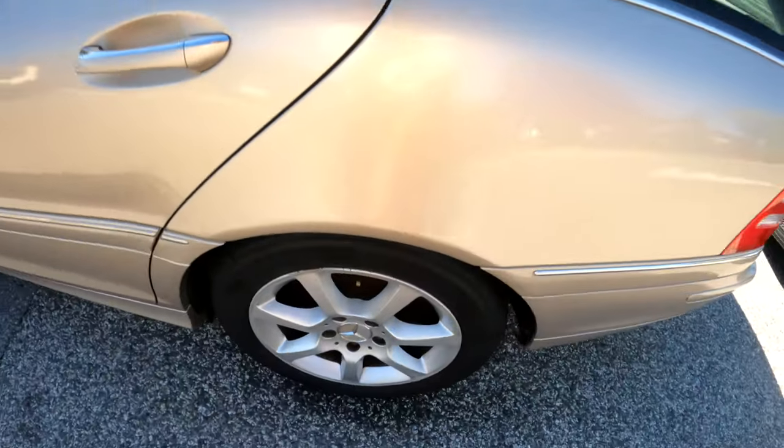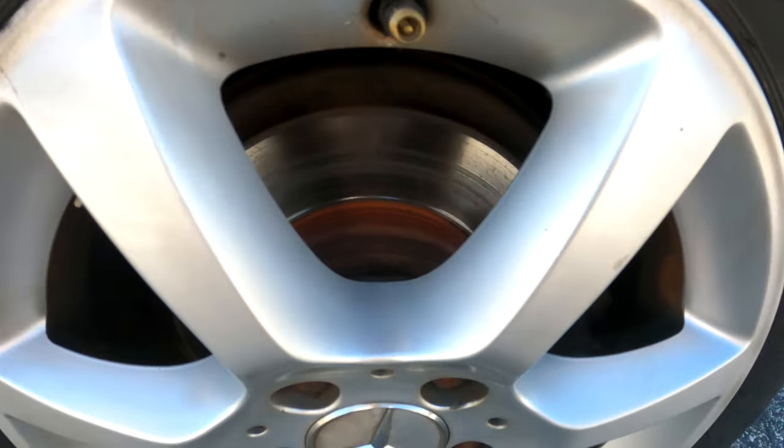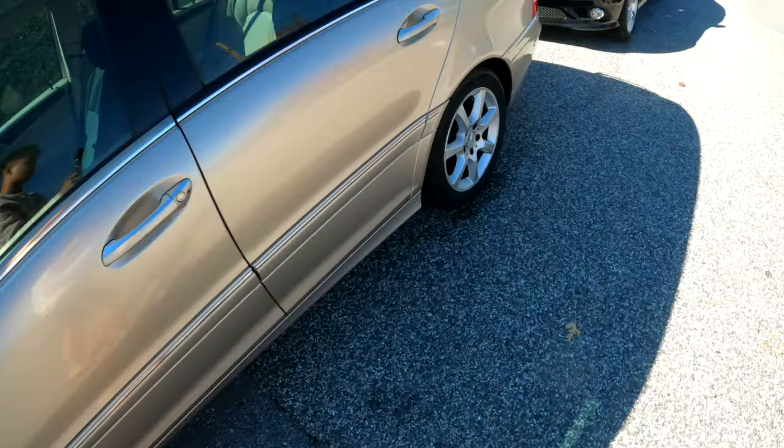I think the only big issue I have right now is definitely the brake pads and rotors — as you can see they are pretty much grooved in. Looking more closely at the front, you can definitely see that the fronts are totally fine. However, looking at the back, that's definitely a concern.